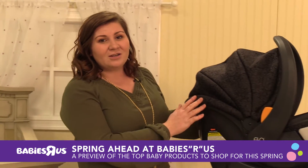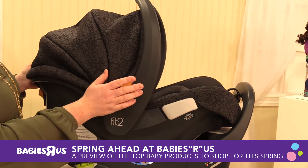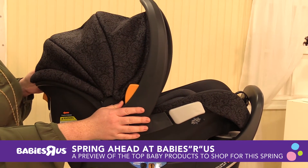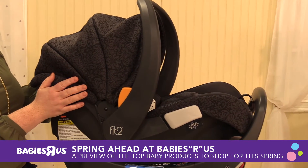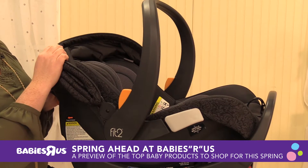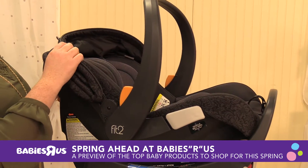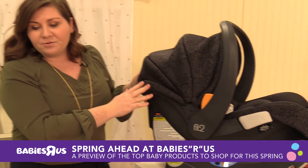This is the Kiko Fit 2 car seat. I love this car seat so much because when my daughter was first born, the most convenient thing about having an infant is being able to carry them anywhere in this little infant carrier. The Kiko Fit 2 actually allows you to keep baby inside the same car seat for up to two years, and most importantly rear facing, which is a safety recommendation.